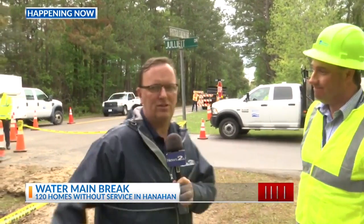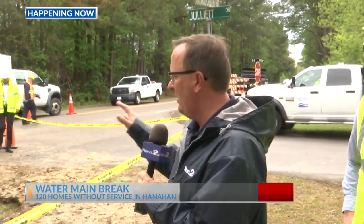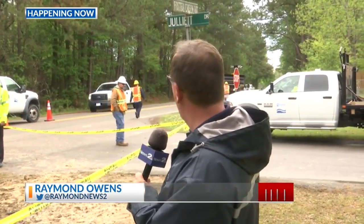That was Mike Sayah with Charleston Water System. It's causing a little bit of a problem here on Foster Creek Road, but there's not a whole lot of traffic in this area this time of day anyway. Live at Foster Creek Road in Hanahan, Raymond Owens, Count on 2.